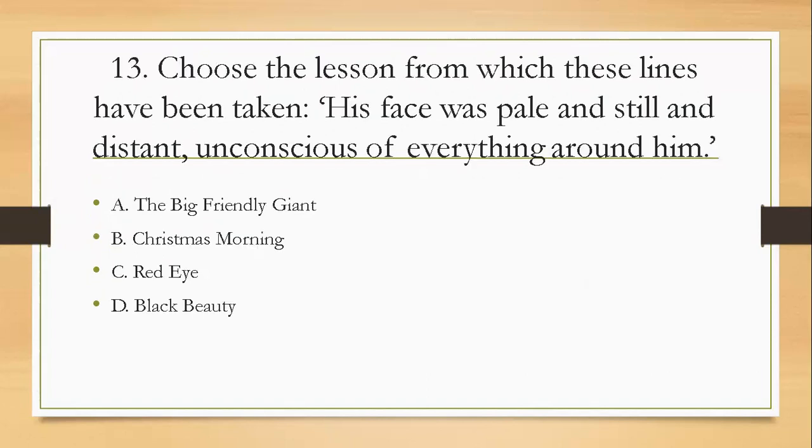Question thirteen: choose the lesson from which these lines have been taken — 'His face was pale and still and distant, unconscious of everything around him.' Was it A, The Big Friendly Giant; B, Christmas Morning; C, Red Eye; or D, Black Beauty? The right answer is A, The Big Friendly Giant. And who are they talking about? It's Danny's father.